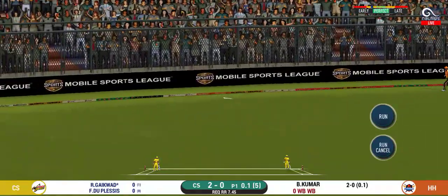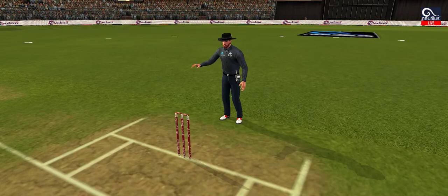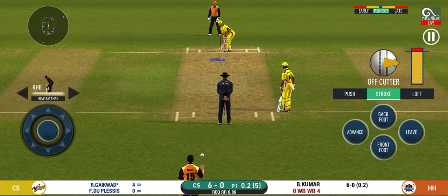The ball is off to the boundary — written all over it. Here we go, wonder where the next one is going to fly.